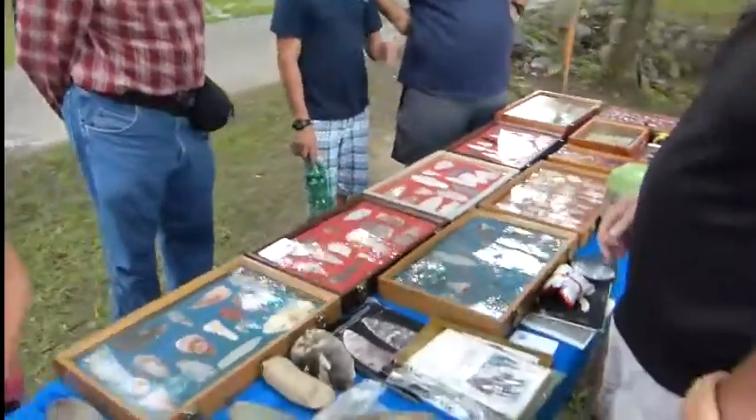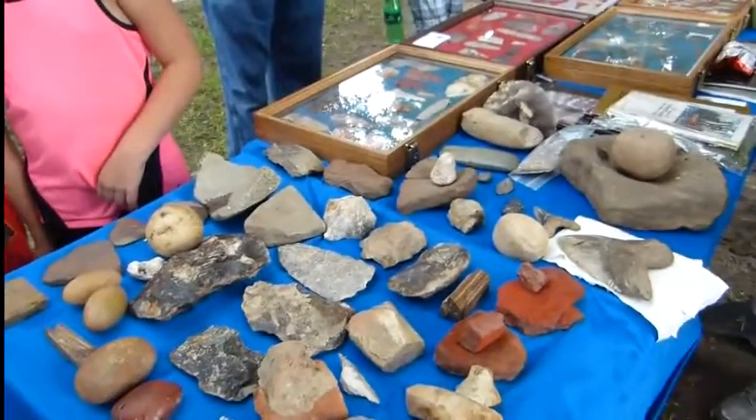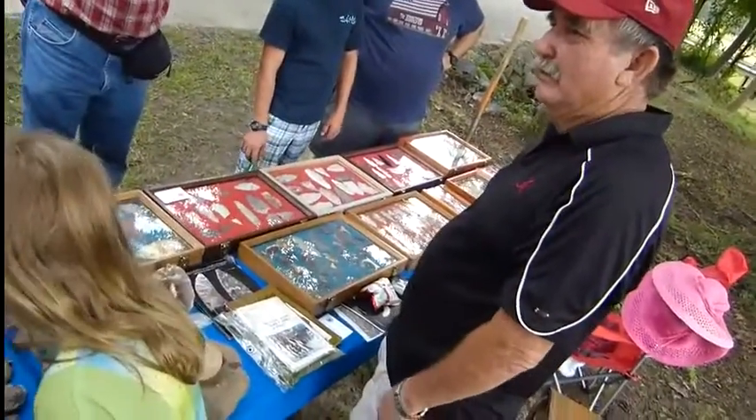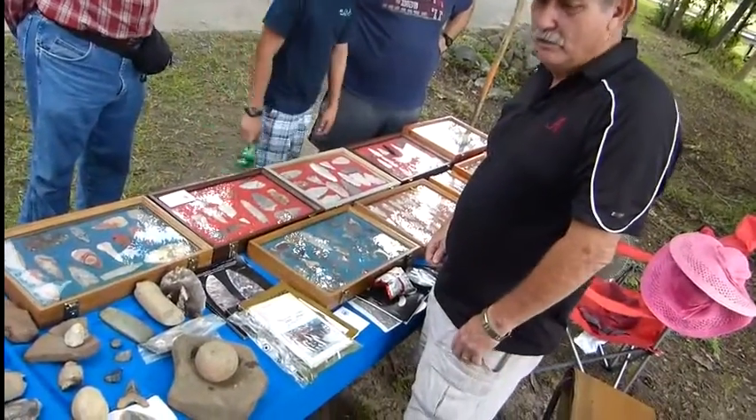I've got some petrified wood like that right there — a piece about that long. Rare. Don't want nobody to beat you out of it. Chestnuts died out about 1900. I know where a whole fossilized chestnut tree is. You can sell that — a whole tree.